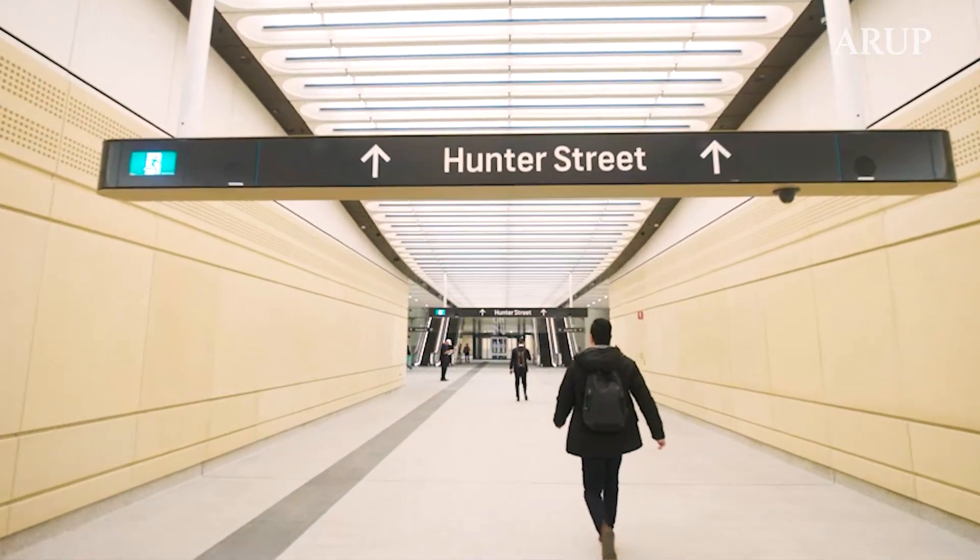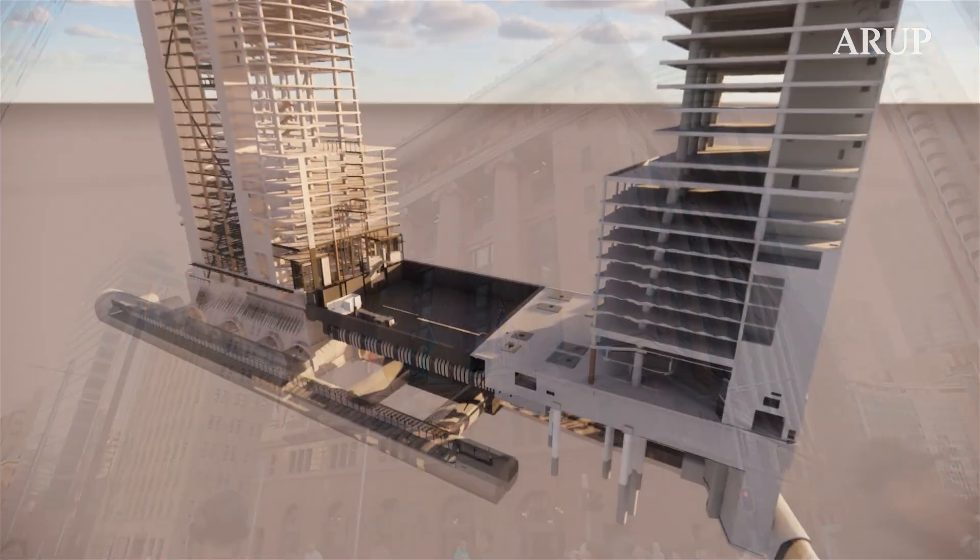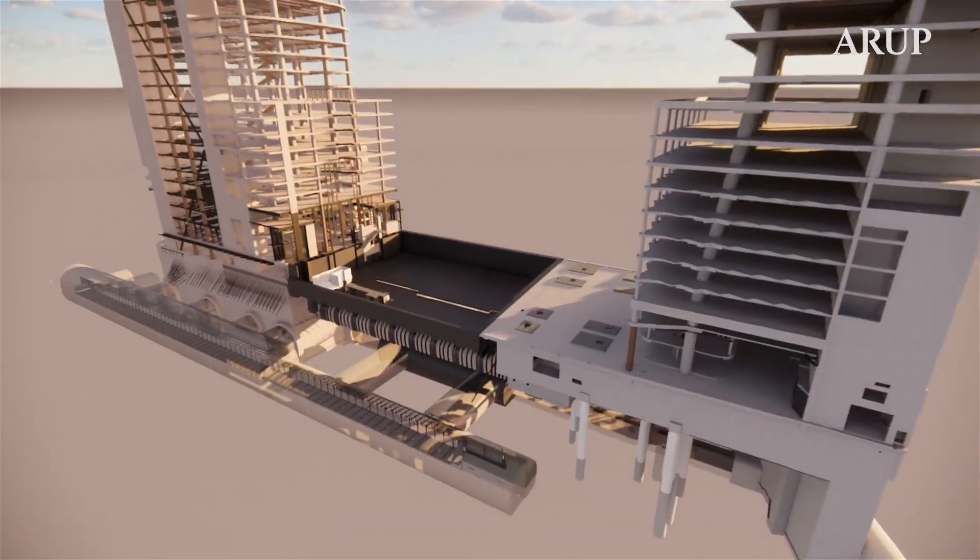Some of the challenges in our design work were literally working on a brownfield site, which came with existing heritage buildings, existing train lines, and an envelope that was very limited.